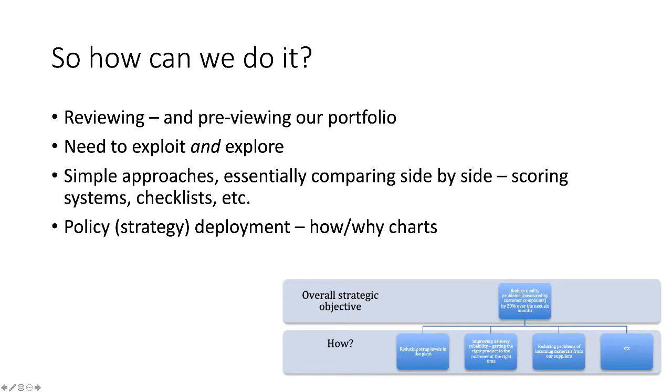These are sometimes called how-why charts. For example, if the overall strategic objective is to reduce quality problems — cutting customer complaints by 20% — how are we going to do it? There are many potential innovation projects, but we can ask the simple question 'why,' going upwards to check alignment with the strategic objective, or go downwards to generate aligned projects rather than random ones. This idea of policy or strategy deployment is particularly powerful when organizations mobilize suggestions from their workforce, perhaps on a collaboration platform through innovation campaigns.